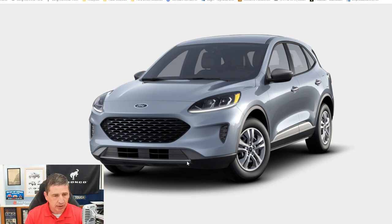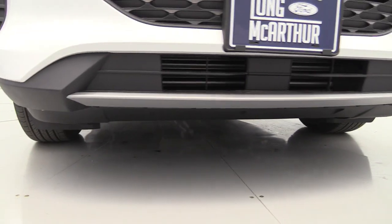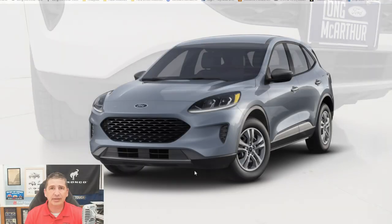You also have a molded-in color silver skid plate in the middle of the front. Active grille shutters are included — they open and close automatically. At highway speeds, they'll close up since there's plenty of air coming from underneath to cool the engine and improve aerodynamics. In town at slower speeds, they'll open up to allow more airflow in. Those are all your front exterior features.